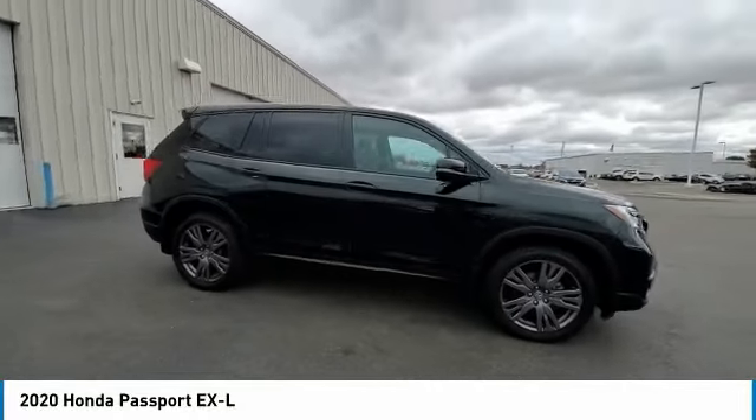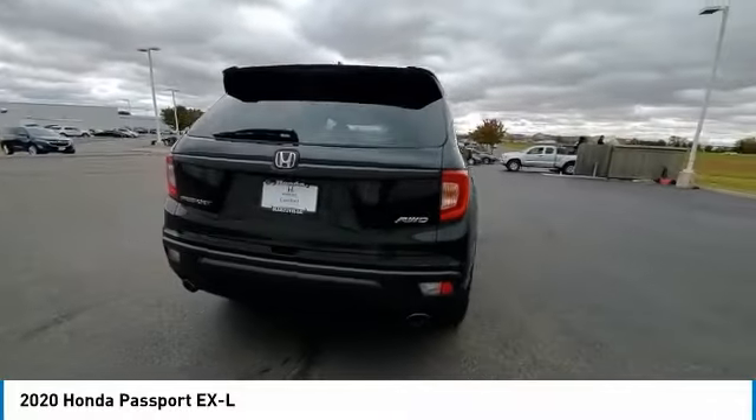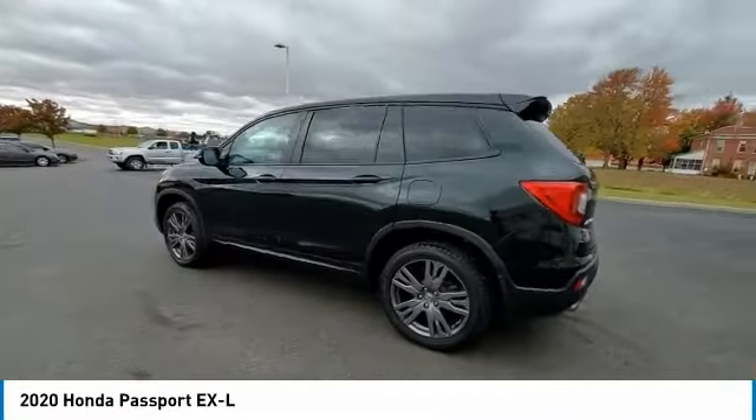Looking for the right vehicle? Check out the 2020 Passport. This compact SUV from Honda is a good compromise of size and comfort.